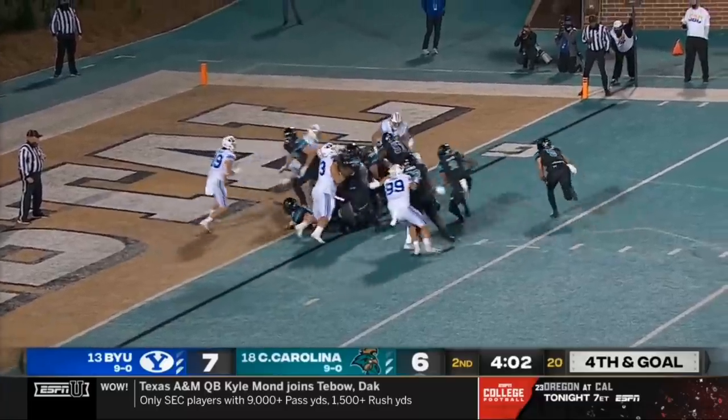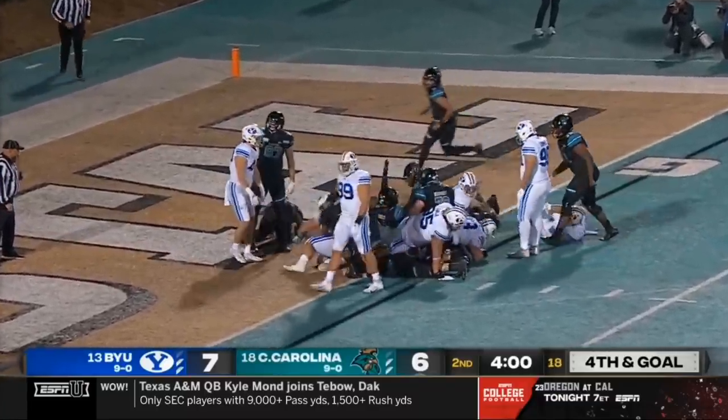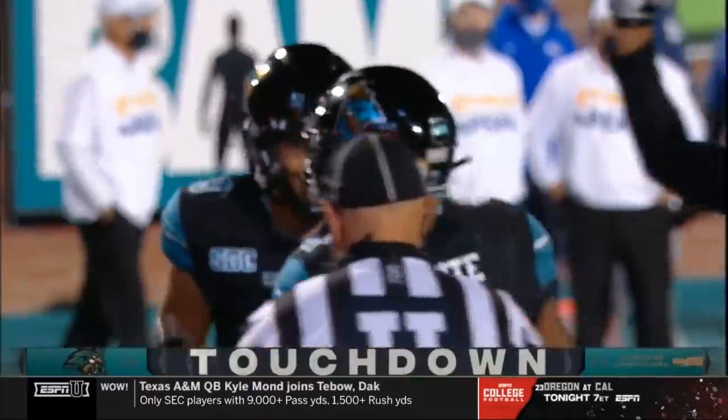McCall fakes the pitch and he slides in. Back Fred Payton. White dives across. Touchdown, Chanticleers.